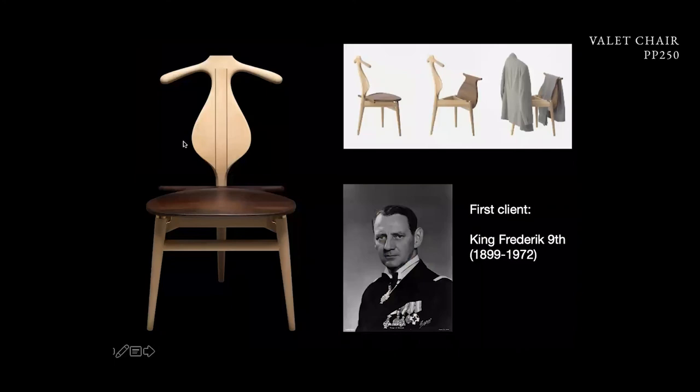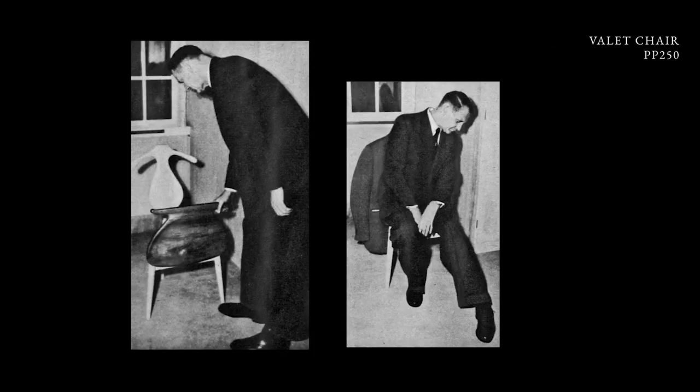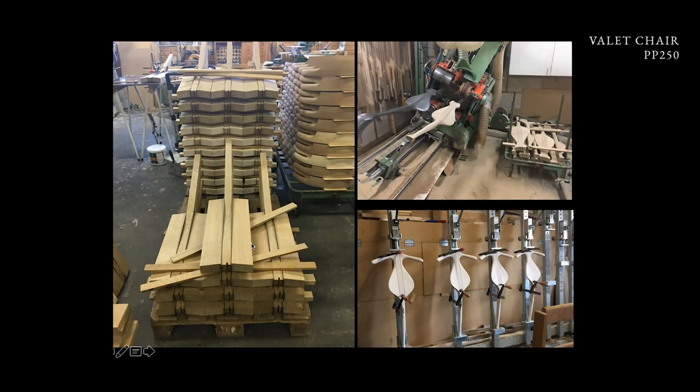The valet chair is from 1953 and the first customer was the Danish King Frederick. It was made so you could hang your jacket and your trousers by lifting up the seat, and here you have room for your keys when you go to bed at night. It's a very complex production and we do not mix the wood — this piece and this piece are also coming from the same tree. Here we have the old original Johannes Hansen mold that we use for turning and for copying, and then we glue the hanger on afterwards.